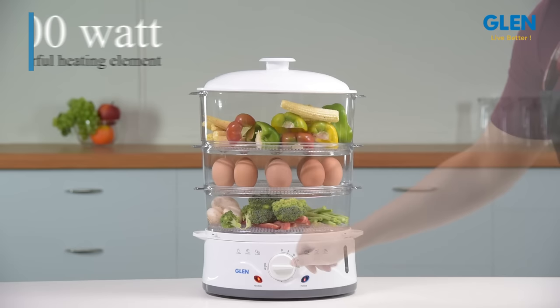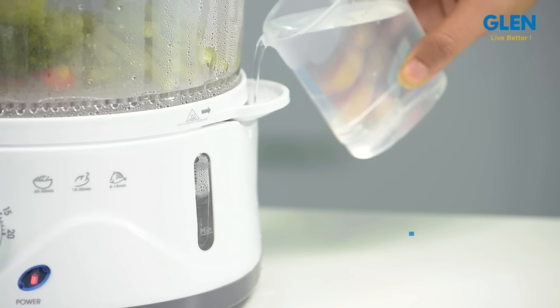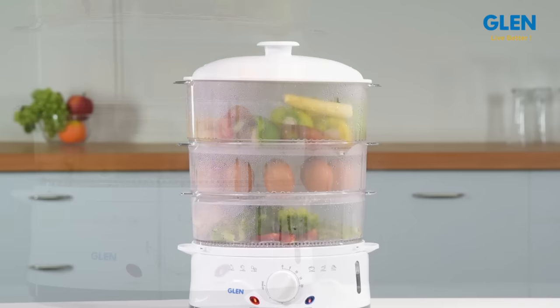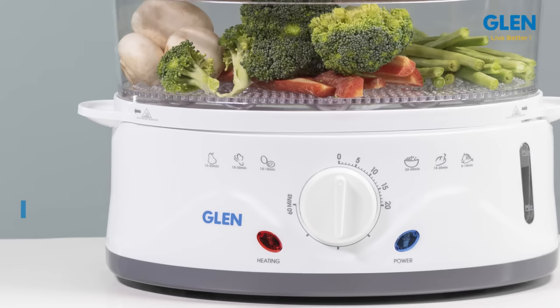The steam cooker is equipped with a 900-watt powerful heating element for faster and efficient performance. One of the best features of this steam cooker is the online water filling facility, which allows you to fill water while the steamer is working. The transparent cooking bowls help you monitor the level of cooking anytime.